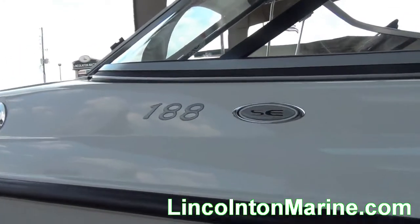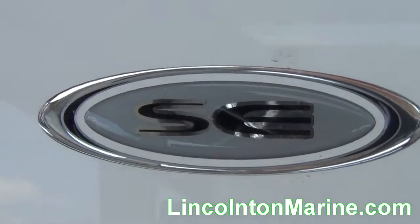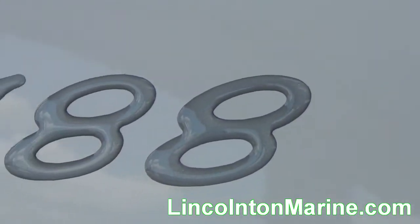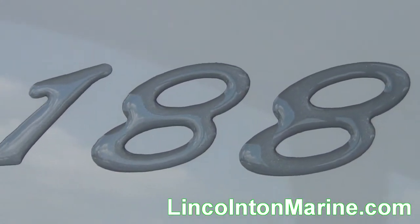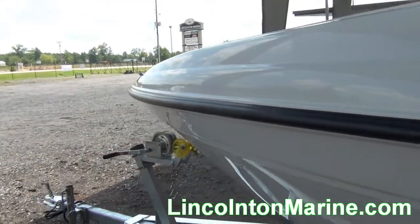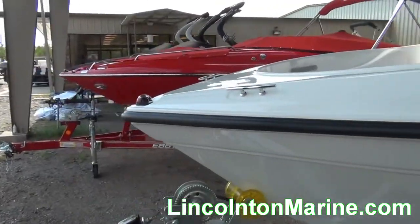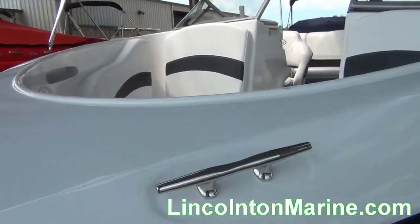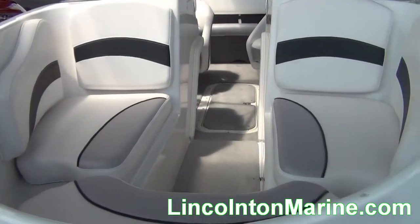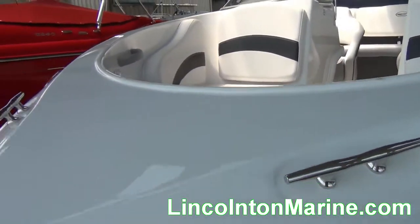Lincolnton Marine is easy to find at 1006 Lake Thurmond Parkway in Lincolnton, Georgia. We're centrally located just one hour from Augusta, one and a half hours from Lake Oconee, Greenville, and Columbia. You'll find we're well worth the drive for the savings. We hope your visit to our website has been satisfactory, but should you need further assistance, please call us and we'll be happy to assist you. And don't forget, here at Lincolnton Marine, we won't be undersold.